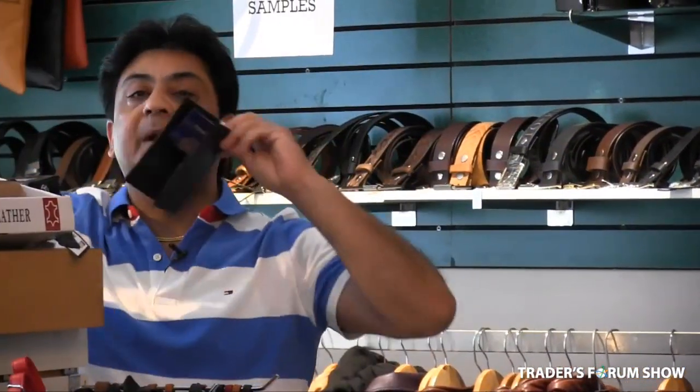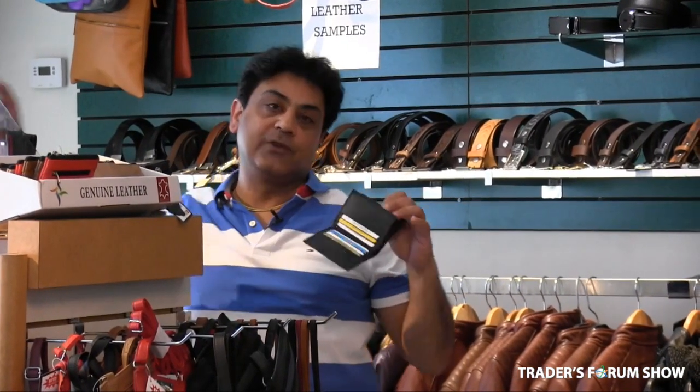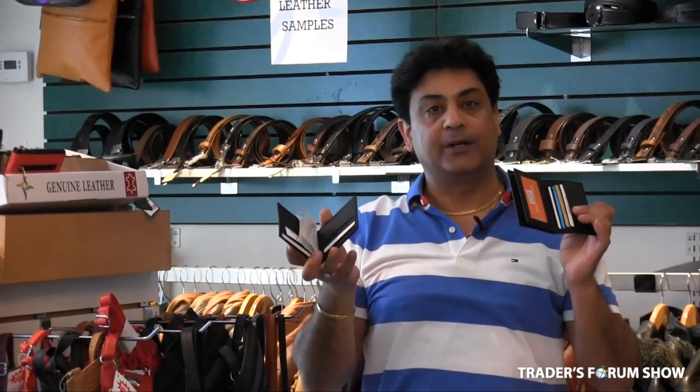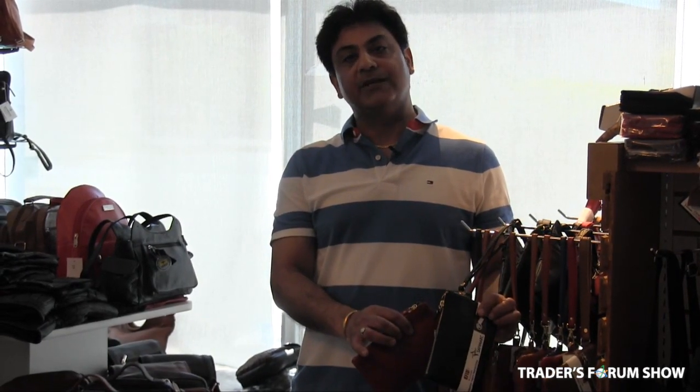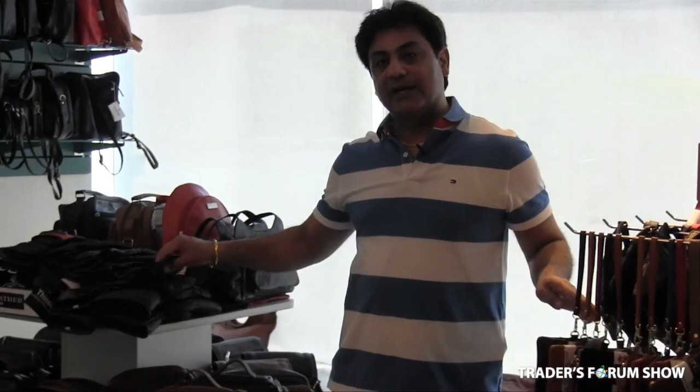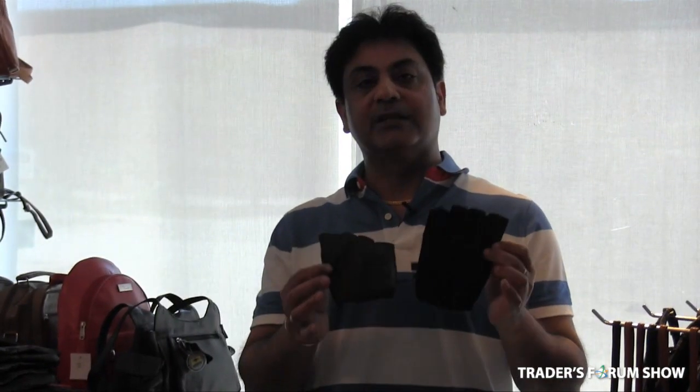We have money clip card holders and other small items ranging from $2.50 to $3.50. Next are our clutch purses — available in both RFID and non-RFID versions. Non-RFID is $7 and with RFID is $7.50, only 50 cents extra.